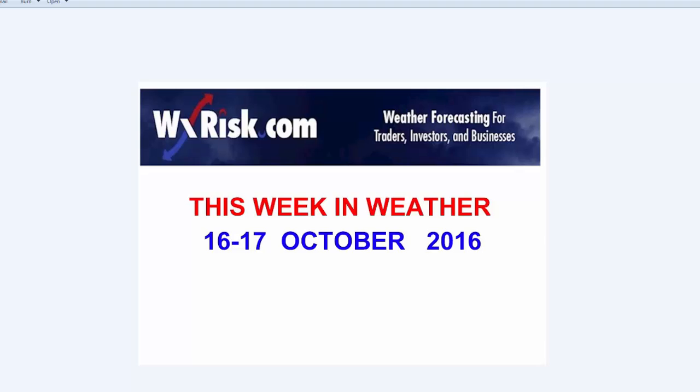Hello again, you sick, twisted weather freaks, and welcome to another fun-filled, action-packed and intellectually stimulating edition of This Week in Weather. I'm your host, meteorologist D.T. from weatherrisk.com, the kernel of confusion, the captain of catastrophe, the commander of chaos. It's time to talk about This Week in Weather for 16-17 October.